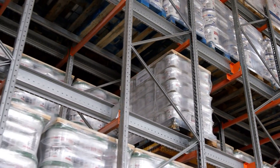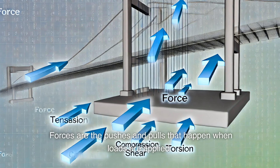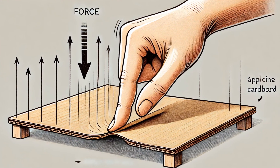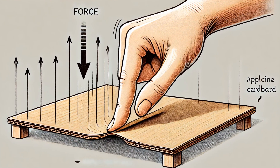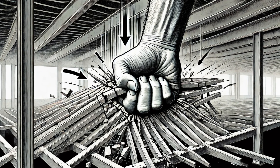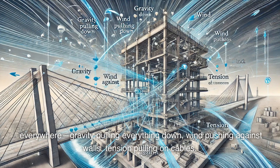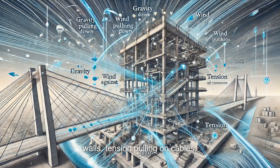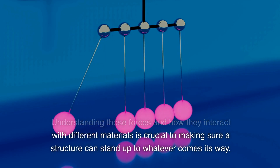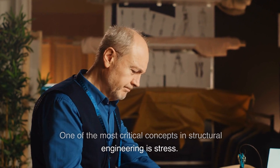But loads are just the beginning. To really understand how a structure holds up, we need to talk about forces. Forces are the pushes and pulls that happen when loads are applied. Imagine pushing down on a piece of cardboard with your hand — that downward push is a force. Now imagine that cardboard is a beam in a building. If you push down too hard, it could bend or break. In structural engineering, forces are everywhere: gravity pulling everything down, wind pushing against walls, tension pulling on cables.